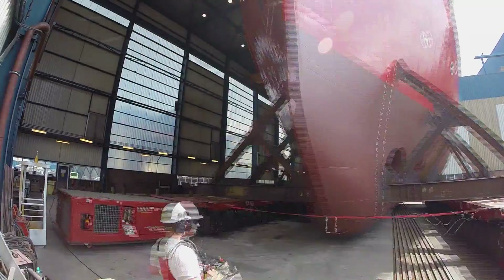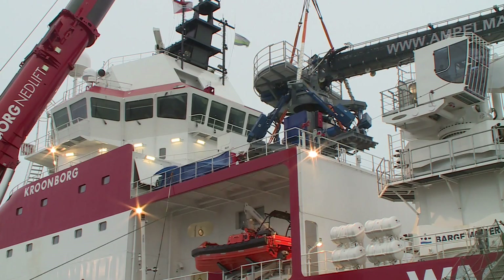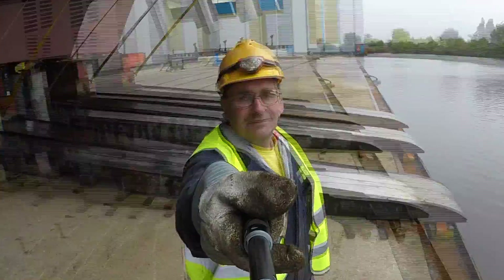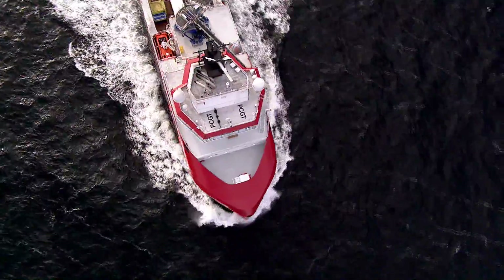We'll discover more about the building process, the entire organization behind it, the crew, and the offshore gas industry. Walk to Work — the documentary you have to see.